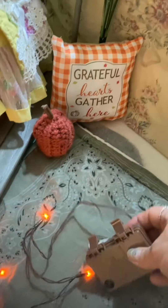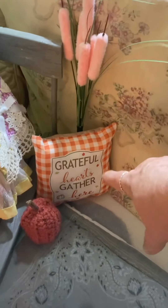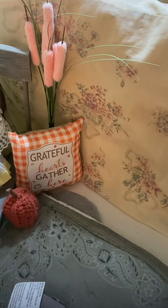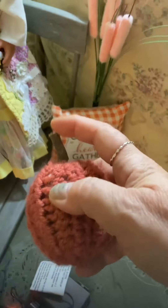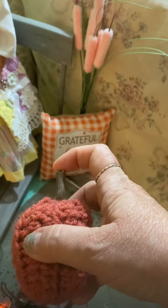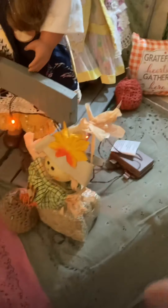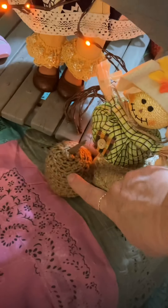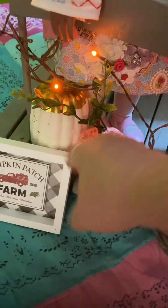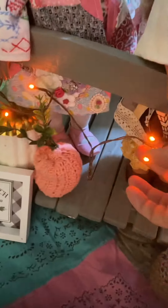I wrapped micro lights around part of the bridge. I got some little pieces — this one I think might be from the dollar store. I found a stick in the backyard and kept cutting it up to make little crocheted pumpkins. This guy came from the dollar store, I think. This is a thrifty find. This one I made, and this one came from the dollar store, and this one came from Walmart.